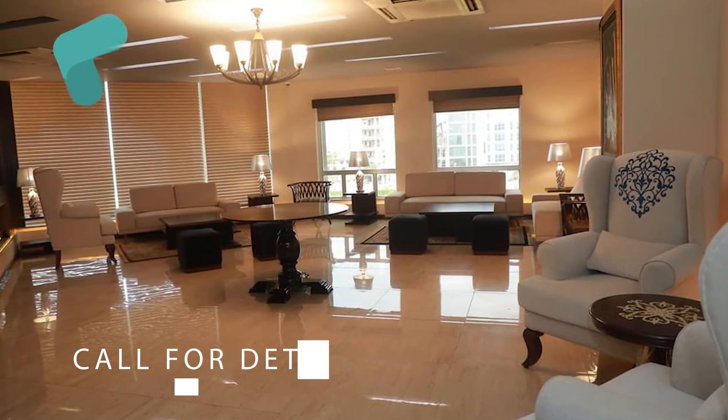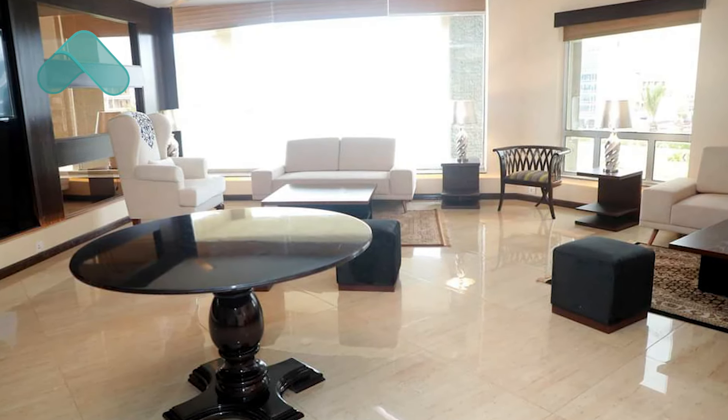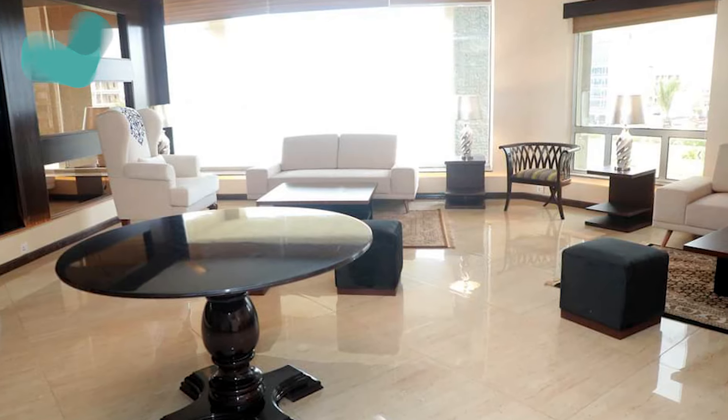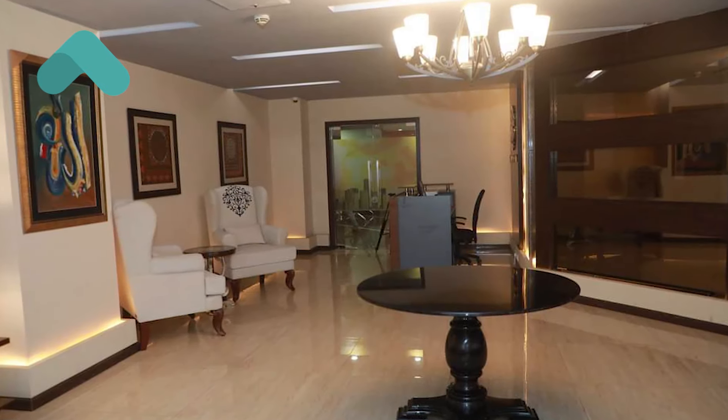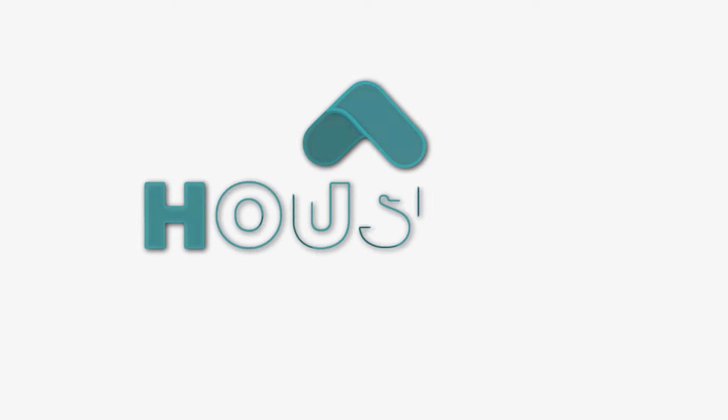So, if you want to use this facility in Bahria Town Karachi, please use this facility. Subscribe to my channel so that I will provide you information from Bahria Town Karachi. You can see these pictures on your screen. Bahria Town Karachi has made a huge amount. See you next time.